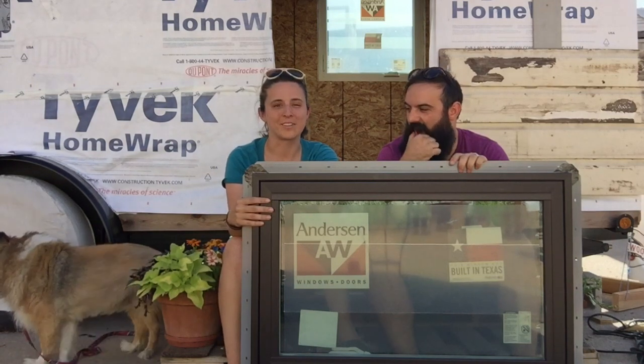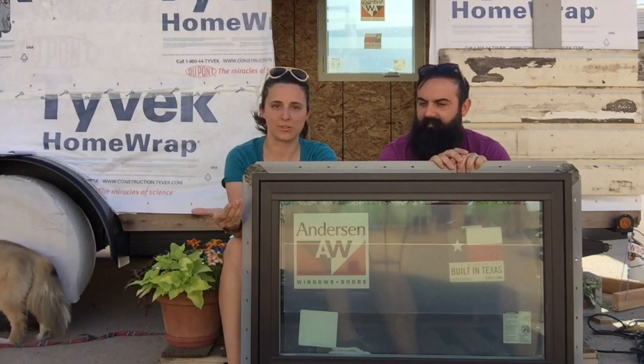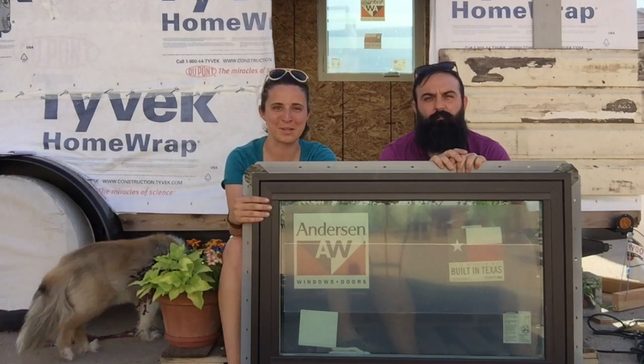We went with Anderson 100 series windows, which I'll tell you a lot more about. They're really sustainable and a really neat product. They're actually manufactured right down the street from our build site — that was really neat. We were able to actually go visit the manufacturing plant and watch our windows being made.